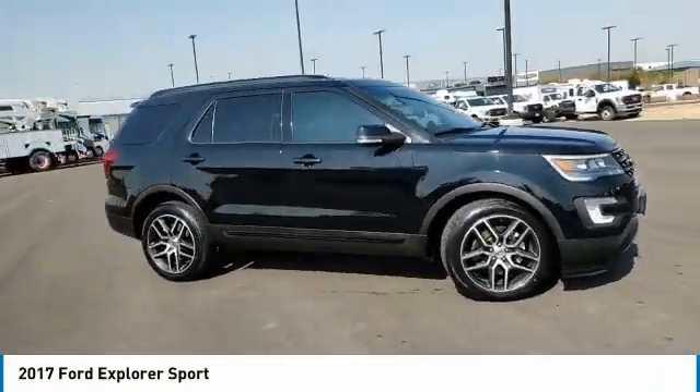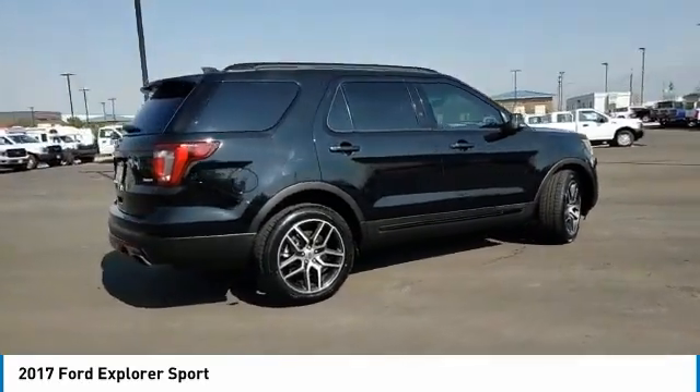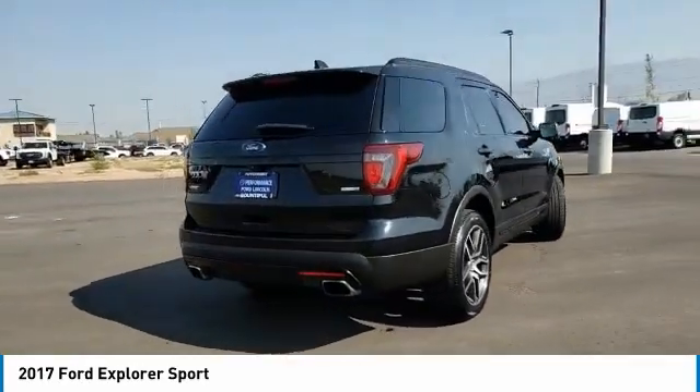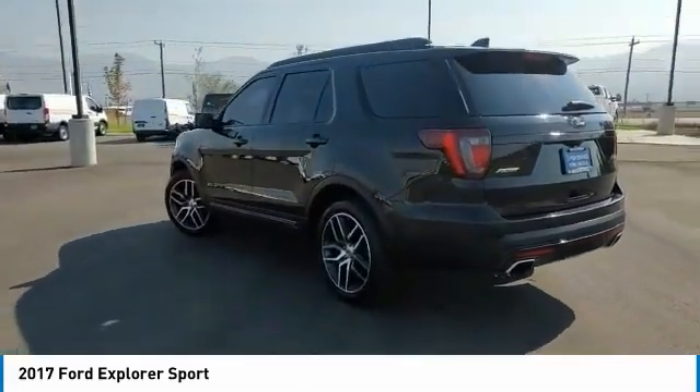Come test drive the 2017 Explorer. You've got a lot of capabilities to call on in a Ford Explorer. Don't underestimate your choices. This vehicle has less than 45,000 miles.